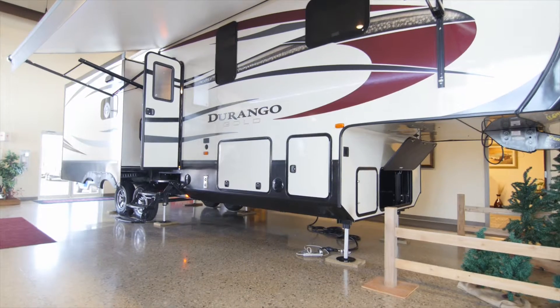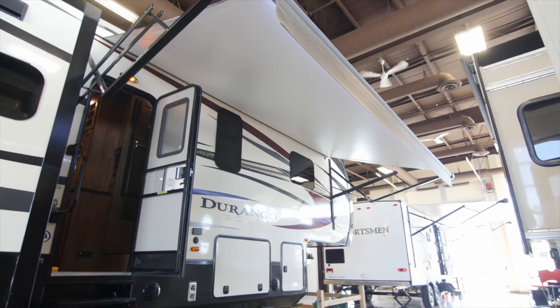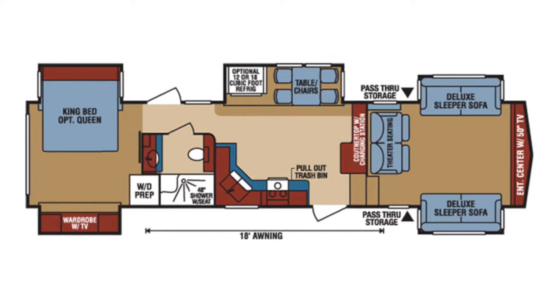Durango Gold is one of our top-of-the-line and still one of our most popular fifth wheels. It is what I would consider to be a true residential RV. Durango Gold is a wide-body fifth wheel, meaning it's eight foot six wide instead of the standard eight feet. You wouldn't think that extra six inches makes that much of a difference, but when this is your home away from home, you really notice it.